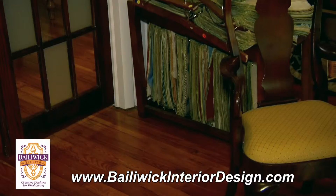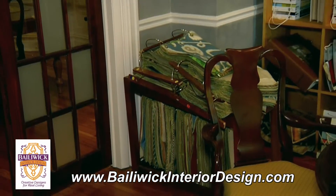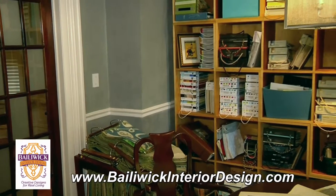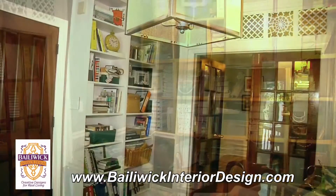Often, staying on budget leaves the door open for creative solutions. We added detail to this transom with special decorative trivets we painted to match the surrounding trim work.